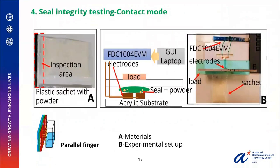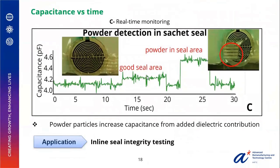The fourth application deals with seal integrity testing, done in contact mode. We analyzed the seal area of plastic sachets using an interdigitated electrode. The sachet was clamped between the electrode and an acrylic board using a load, in a parallel finger mode. The real-time monitoring shows that a good seal area has much lower capacitance compared to a powder-in-seal area. This is because of the dielectric contribution of the powder towards the overall capacitance, promising an excellent application for in-line seal integrity testing.